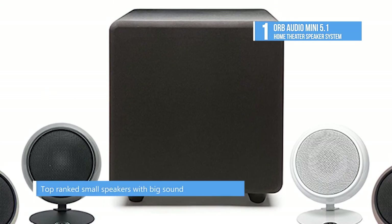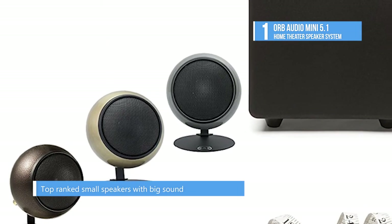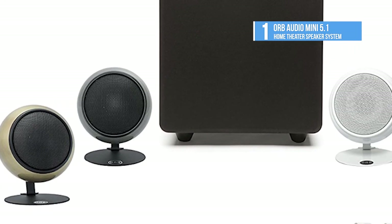So these are the top five home theater systems you could buy online today. If you like the video, hit the like button and subscribe to our channel for more videos like this. If you want to know when we upload more videos, press the bell icon.